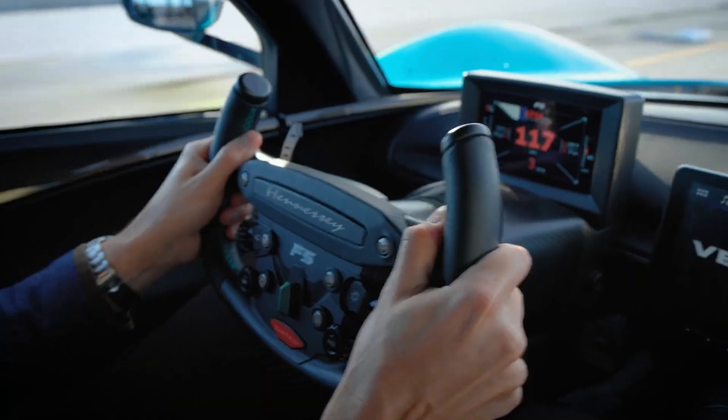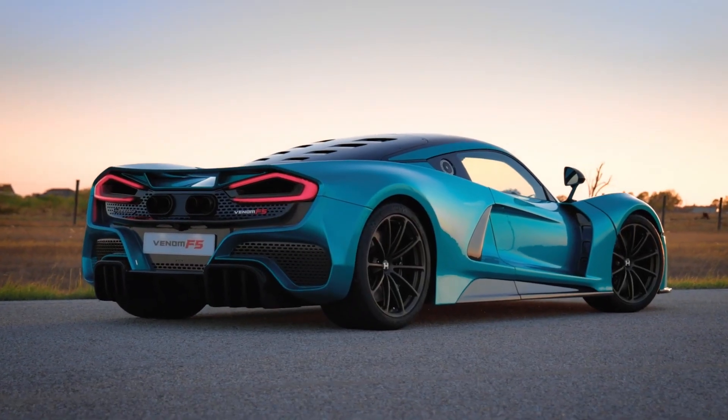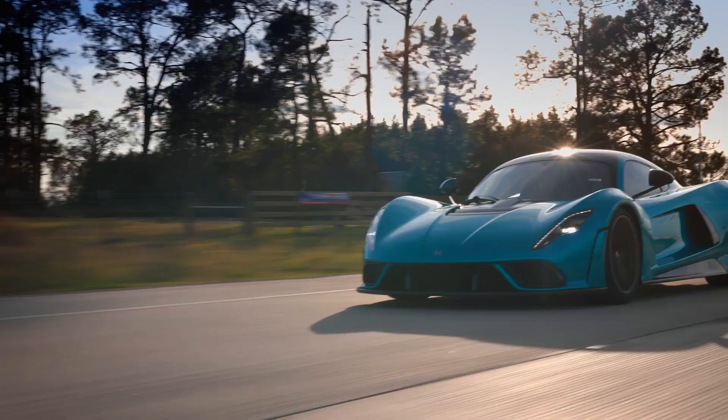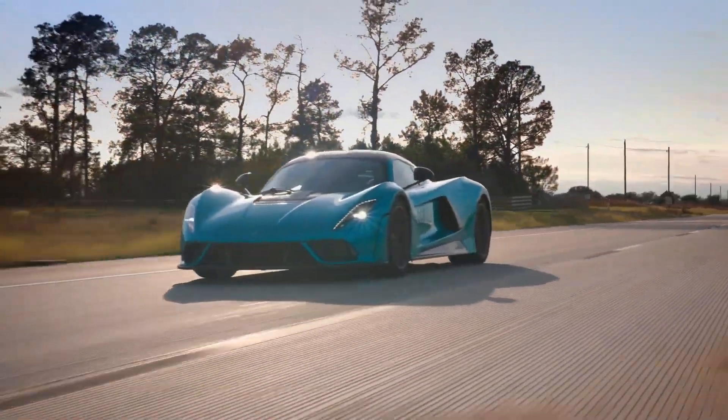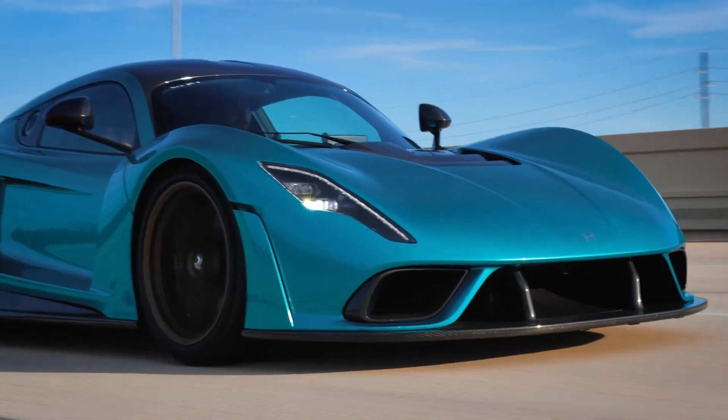Inside, the cabin reflects minimalism and purpose, focusing on driver control, comfort, and safety. The Hennessey Venom F5 is more than just a car — it's a symbol of human ambition and engineering brilliance, blending science, power, and artistry into a machine that challenges the limits of possibility.